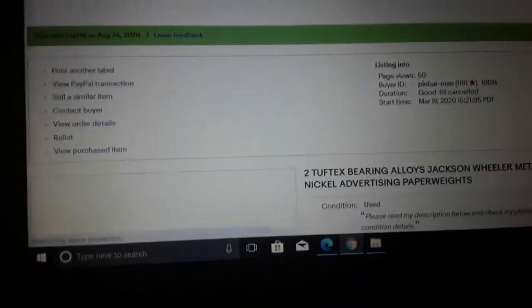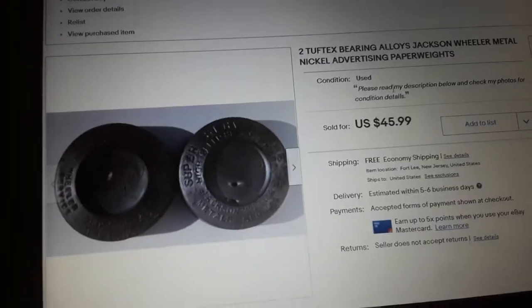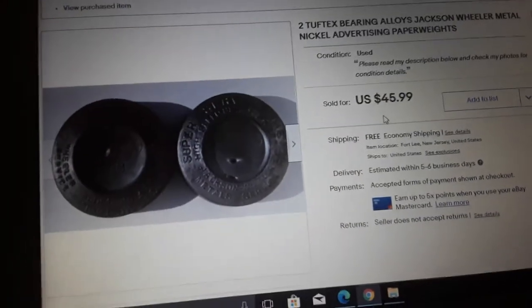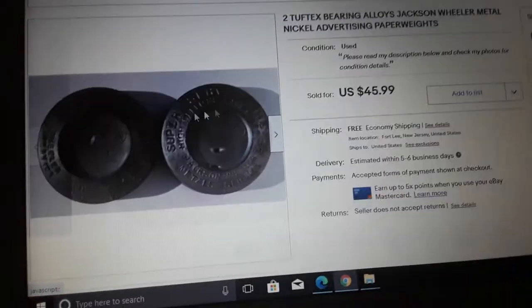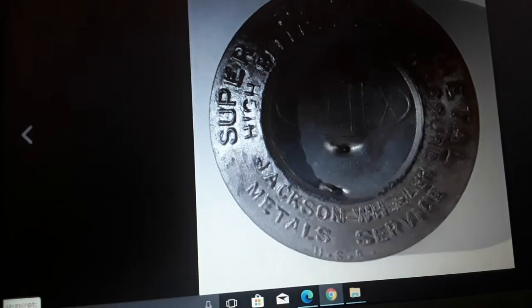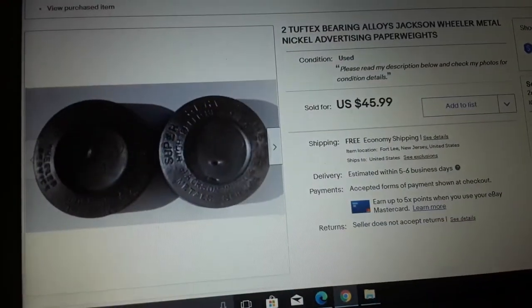This is something cool — I got this for free when I was helping do an estate sale. They're just two heavy lead weights with advertising on them — Two Tough Decks Bearing Alloy Jackson Wheeler. I shipped these in a flat rate box, they weigh six pounds — $45.99. Pretty decent. They're old advertising paperweights.